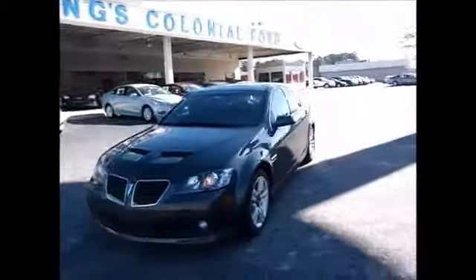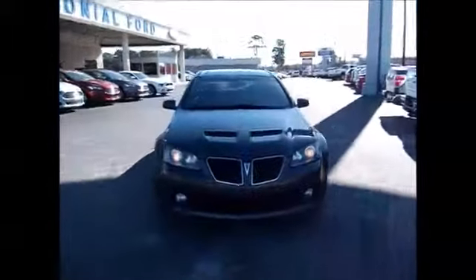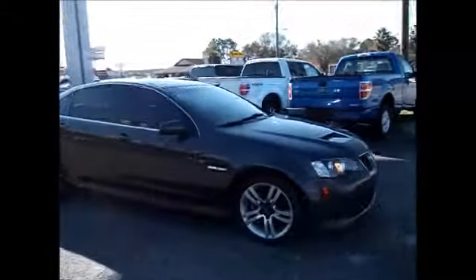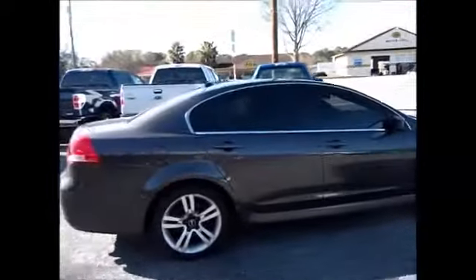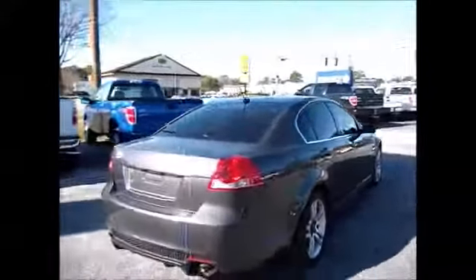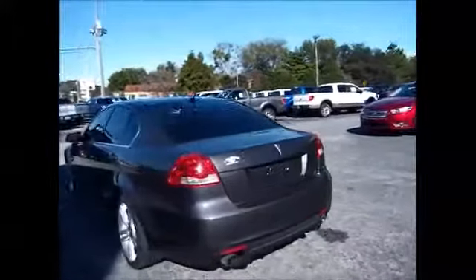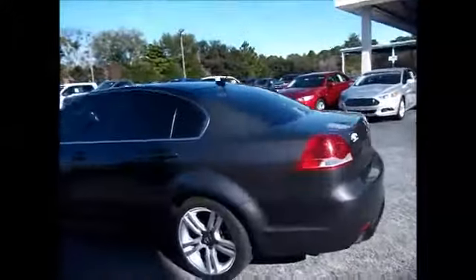Hello and welcome to King's Colonial Fort. Today we're looking at a gorgeous, loaded out 2008 Pontiac G8. It has the HID headlights, nice gray exterior color, nice tires all the way around, a little exhaust, tinted windows, and a moonroof.